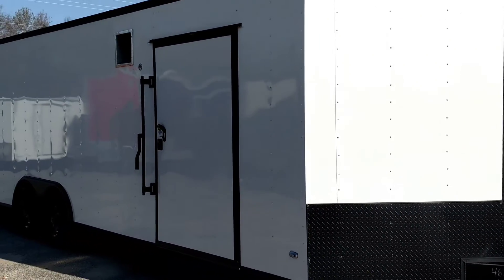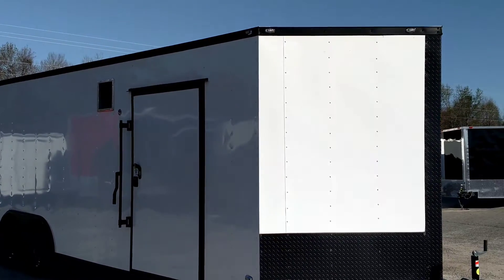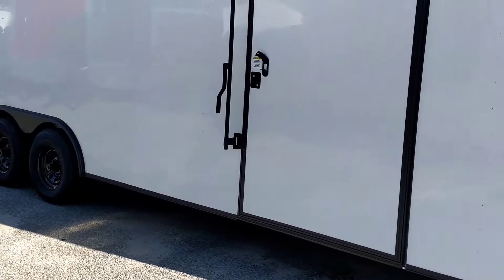What's up y'all, this is Matt. This is our 8.5x26, it's our white blackout, just in — 48-inch side door.